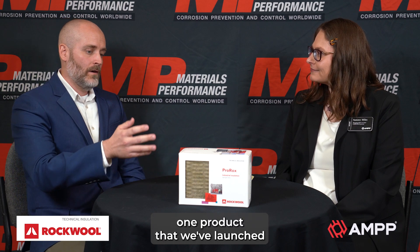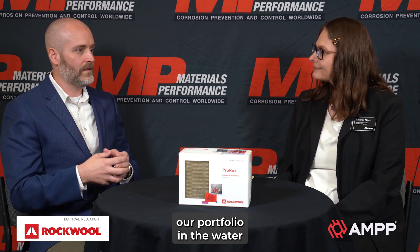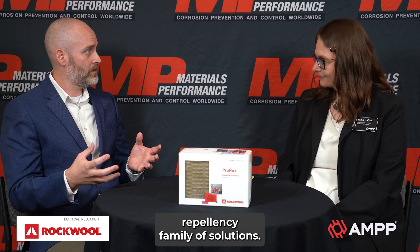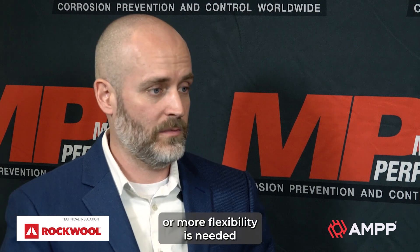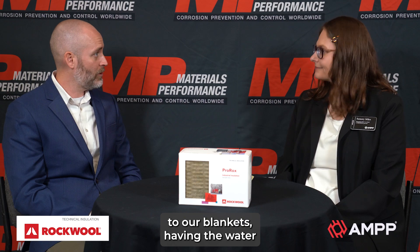Has Rockwool launched any new innovations? We're very excited to announce one product that we've launched: what's called our ProRox MA960 with WRTech. That includes the water repellent technology I talked about, and that's really completing our portfolio in the water repellency family of solutions. It's helping in areas — in addition to our pipe sections — where maybe larger diameters or more flexibility is needed. In addition to our blankets having the water repellent technology,